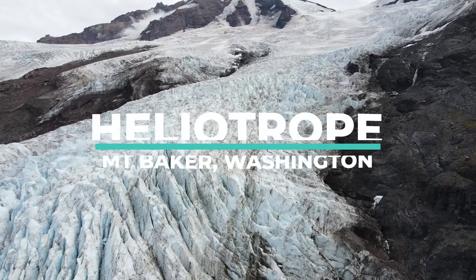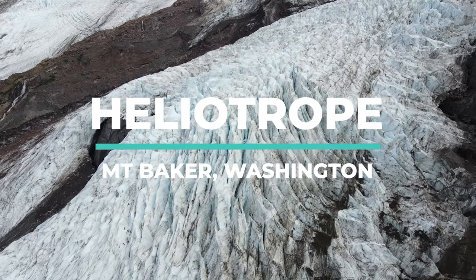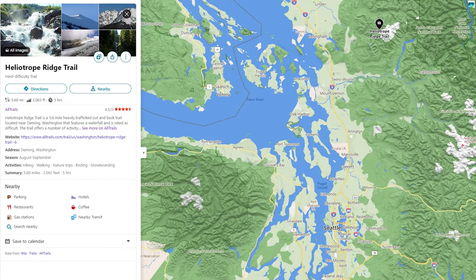Good morning everybody. Here we are again back at the Heliotrope Ridge Trailhead, which is located in the Mount Baker region in the state of Washington.